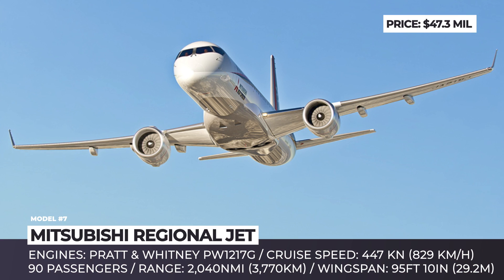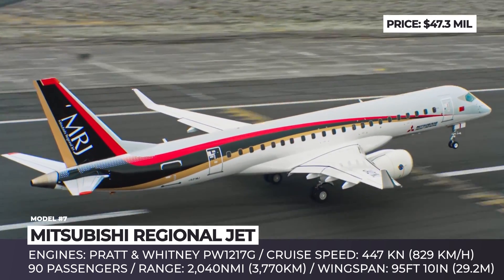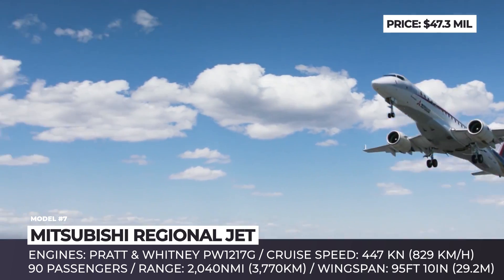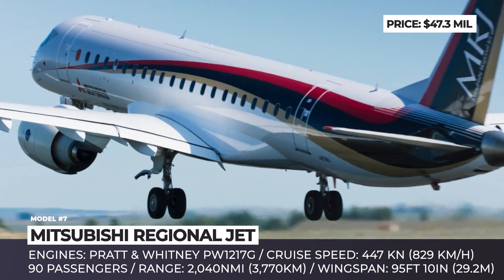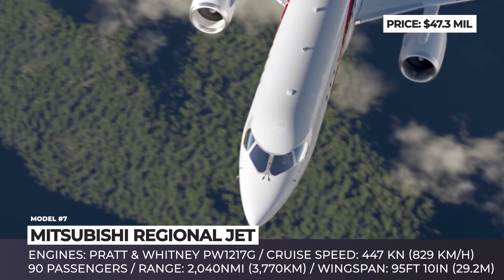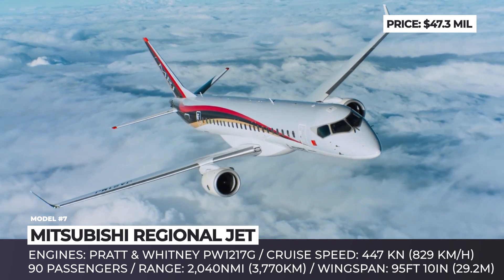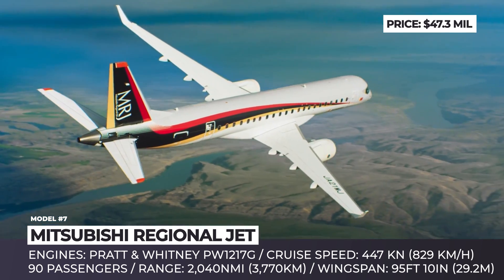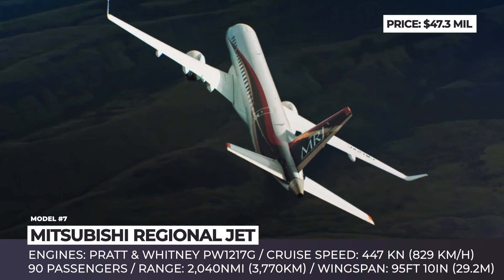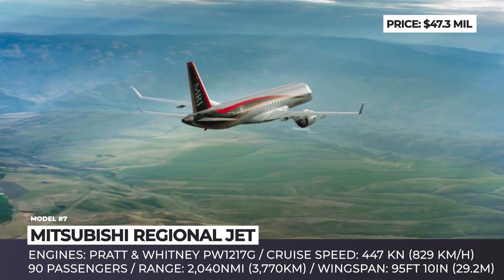Mitsubishi Regional Jet. The project to build the Mitsubishi Regional Jet, the first Japanese airliner in the last 45 years, was launched in 2003 and has been pushed back several times, requiring significant design modifications. The 90-passenger aircraft completed its first test flight in 2015, has logged over 2,000 hours in the air, and is expected to pass certification by the end of 2019. The final MRJ model is powered by a pair of Pratt & Whitney PW1217G engines, developing a typical cruise speed of 447 knots.